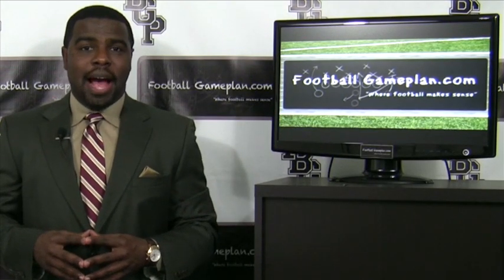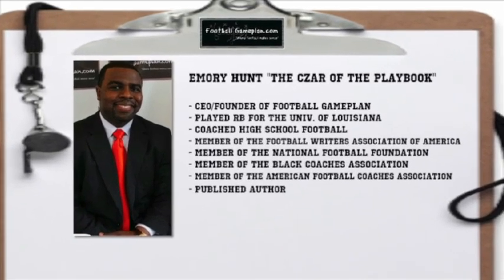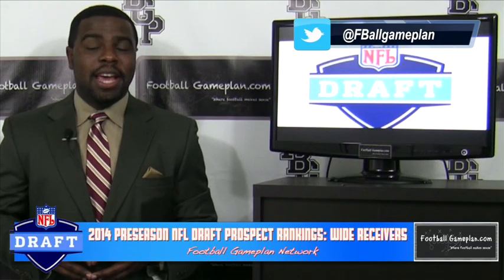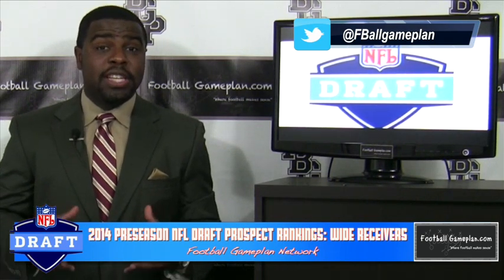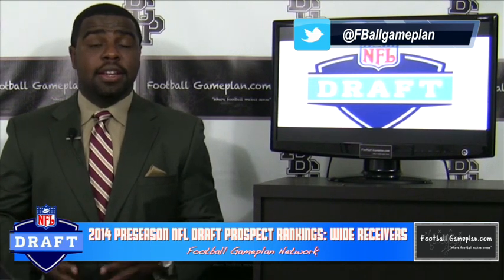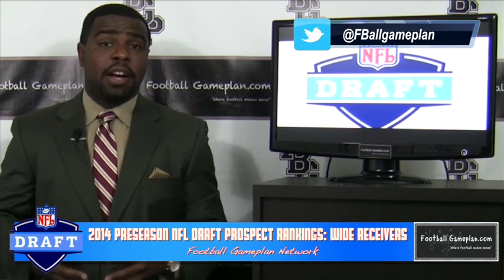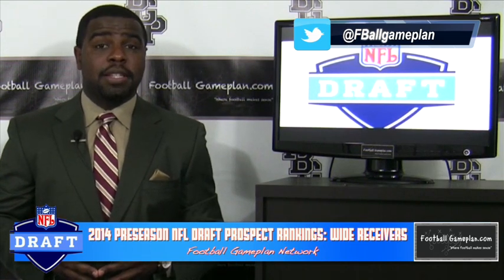Welcome to FootballGamePlan.com, where football makes sense. I'm Henry Hunt, the czar of the playbook, bringing you our preseason 2014 NFL Draft prospect rankings video. We're taking a look at the receiver position, and now that includes wide receivers as well as tight ends — some guys that you want to keep an eye on this upcoming college football season as possible NFL Draft prospects.